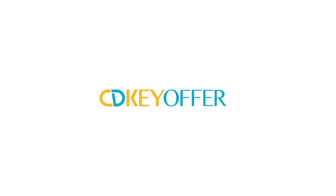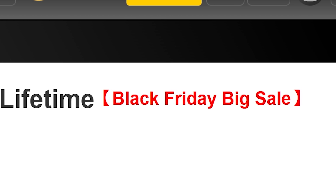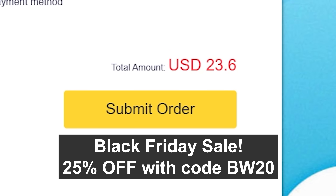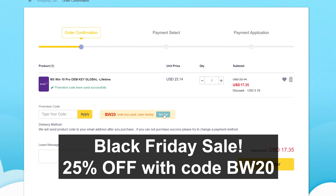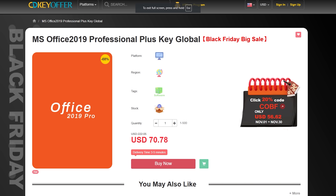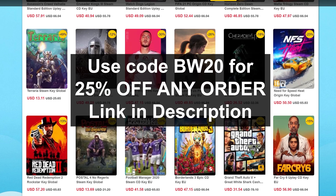This video is sponsored by cdkeyoffer.com. The retail version of Windows 11 Pro costs $200, but you could get it for just $31. CDKeyOffer is having their Black Friday sale — enter BW20 at checkout for 25% off any order, bringing Windows 11 Pro down to just $23. How about Windows 10 Pro? Enter code BW20 at checkout and get Windows 10 Pro for just $17. These keys are safe and reliable. The checkout process is super quick, and you receive your key immediately after purchase. Code BW20 also works on all Office products, like Microsoft Office 2019 for just $53. Click the link in the description and don't miss these wild once-a-year deals on cdkeyoffer.com.